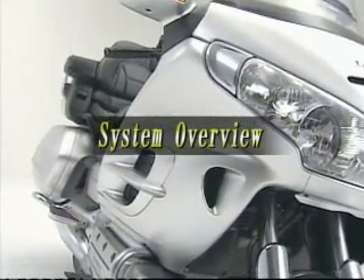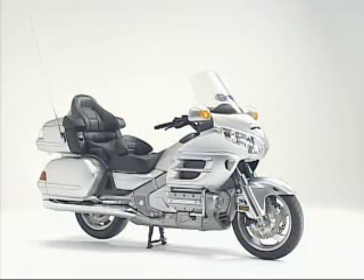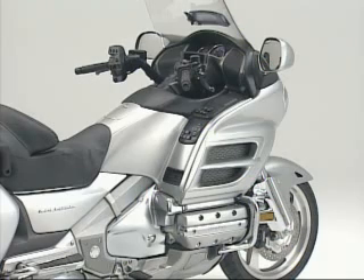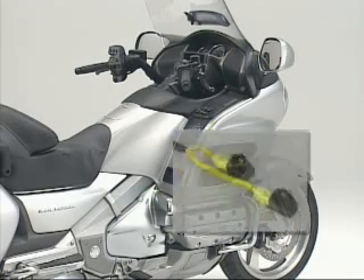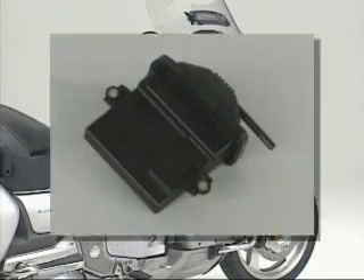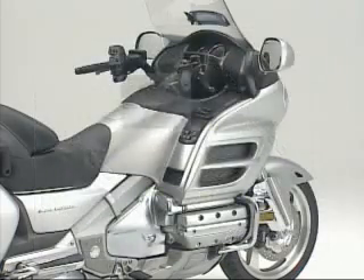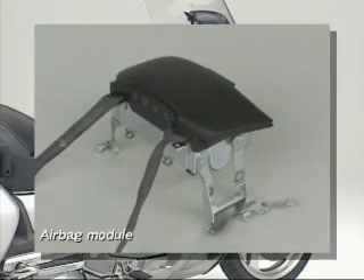Now let's take a look at how Honda's airbag system works. The motorcycle airbag system is composed of three elements: crash sensors, an airbag ECU that performs calculations to determine a collision is occurring, and the airbag module.